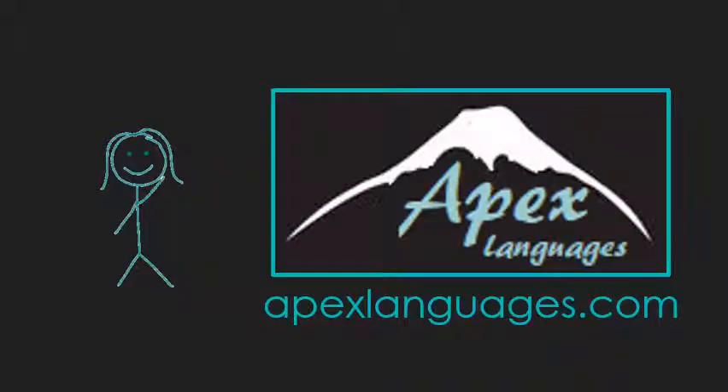Get out there and keep practicing. Look for fragments, run-ons, and comma splices wherever you are, so you can catch your friends or local businesses messing up — maybe even the evening news. Thanks as always for watching, and check out more videos at apexlanguages.com. Until we meet again, have a wonderful day. Stay healthy and stay safe.